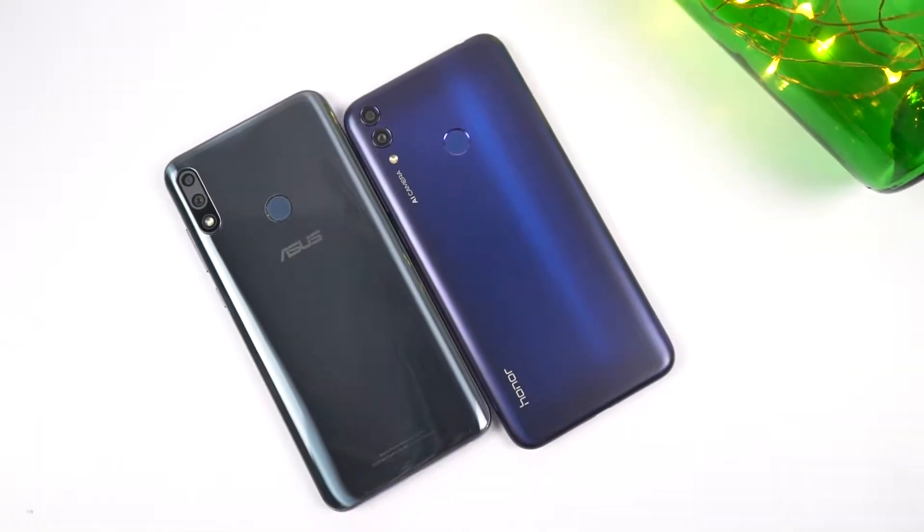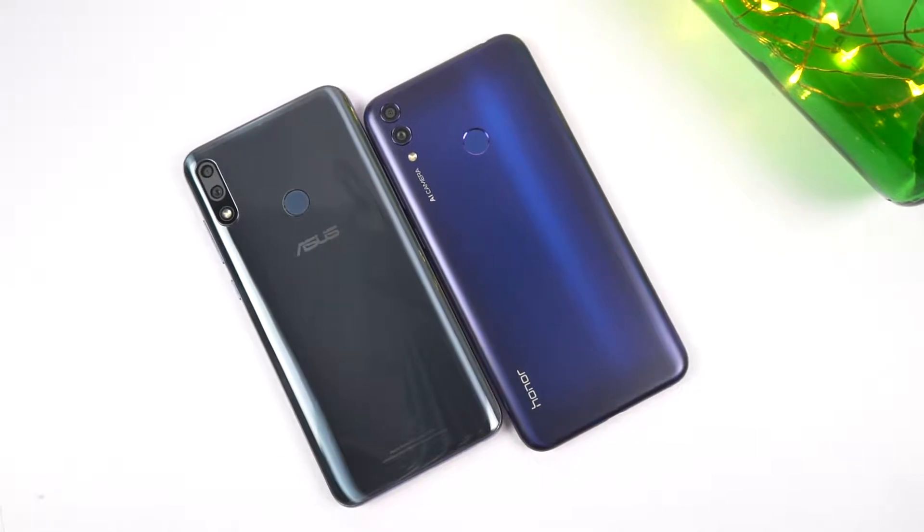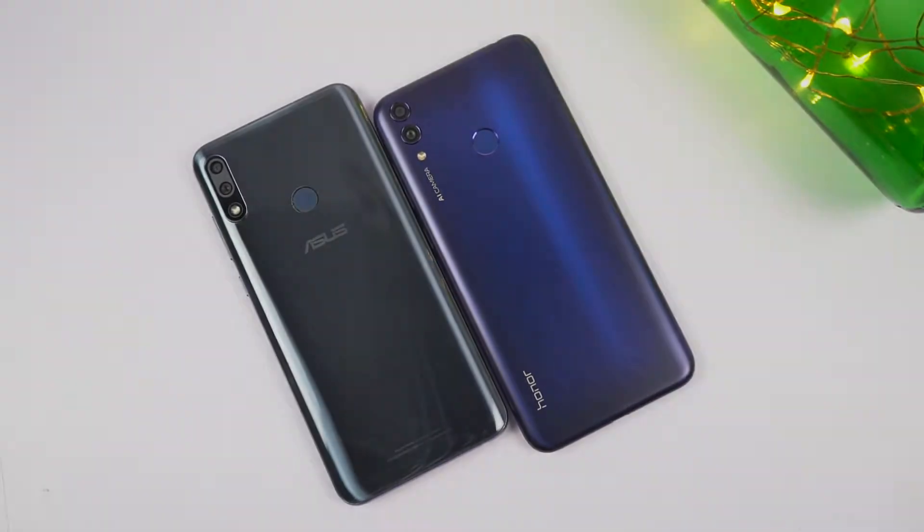Hi there guys, I am Nikhil from Notion Hub and in this video I will be doing a camera comparison between Asus Max Pro M2 and the Honor 8C.